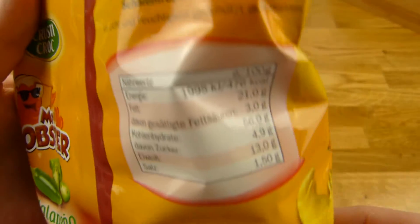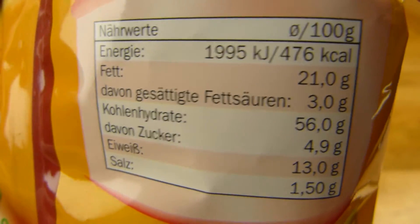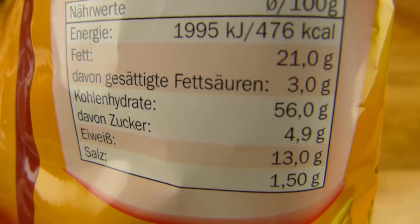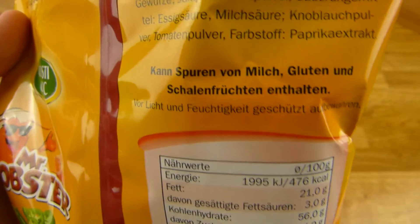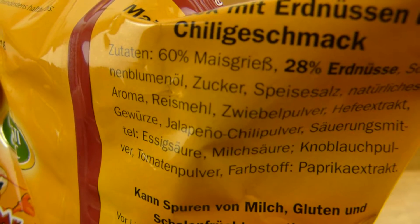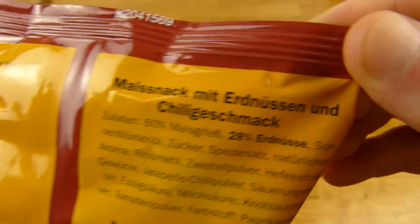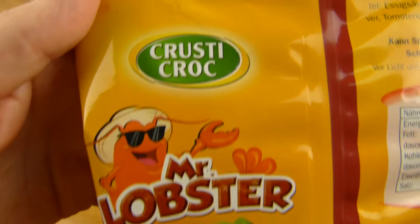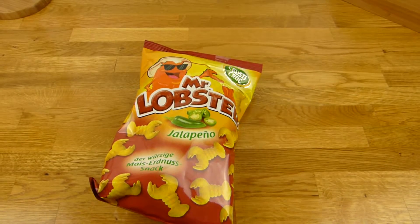Let's check out the nutrition facts. How many grams? 125. 480 calories and a lot of fat. It's a snack, nothing special here. 60% corn stuff and 28% peanut. My snack with Erdnüssen and Chili-Geschmack in German — it's a corn snack with peanut and chili taste. Krusty Croc. This is Lidl stuff. 79 cents.